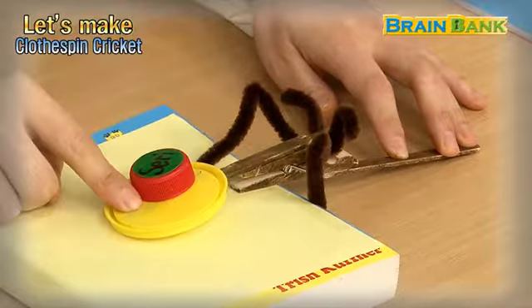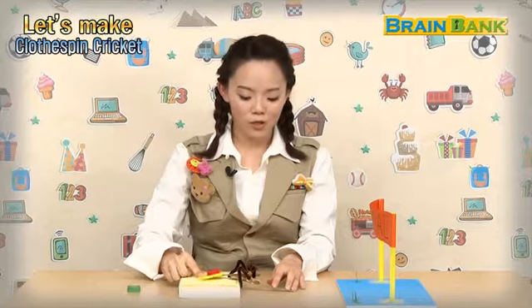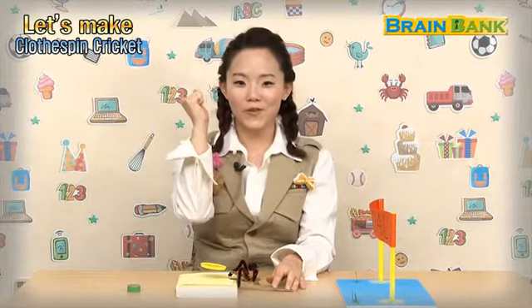자 선생님이랑 같이 해보도록 해요. Three, two, one, shoot! Goal!